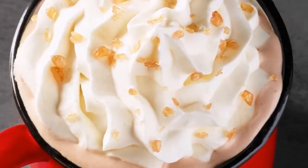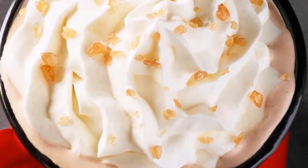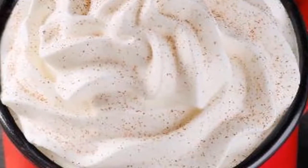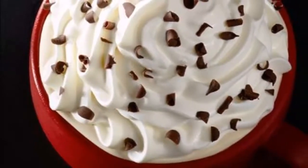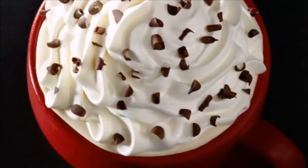It's officially time to embrace holiday drink season at Starbucks, and there's a new one on the menu that caters specifically to almond milk drinkers. Meet the Starbucks Toffee Almond Milk Hot Chocolate — a warm beverage that features steamed almond milk with mocha sauce and toffee nut syrup, finished with whipped cream and caramel brulee topping.